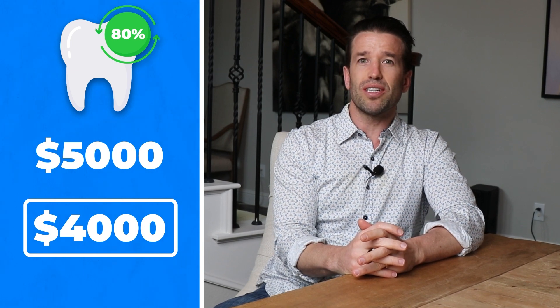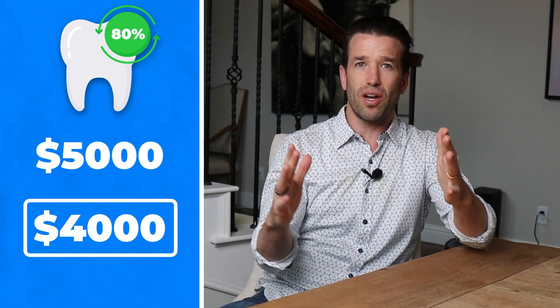You might think that 80% of that's going to be covered — so that's like $4,000 or so. You're going to say, hey cool, I have $4,000 bucks of orthodontic coverage, when that actually is not true.